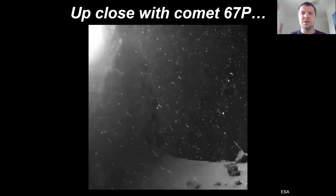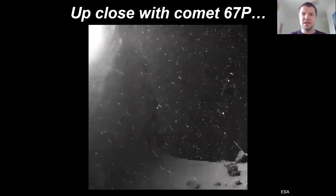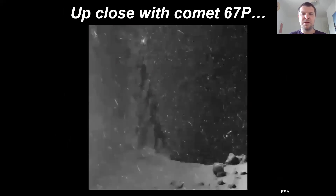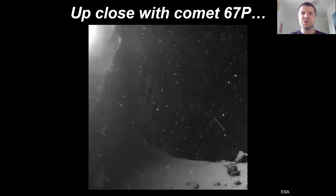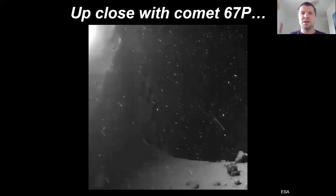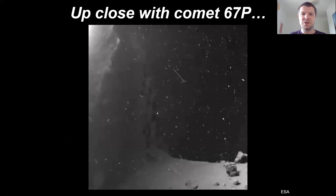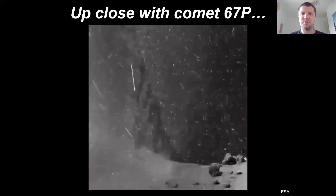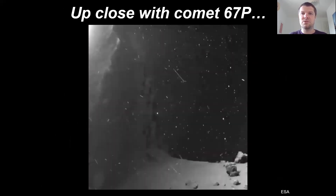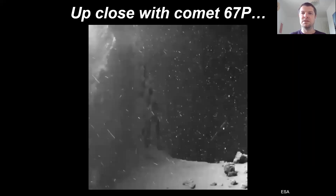Just to give you an idea of how dusty comets are — this was recorded by the European Space Agency's Rosetta mission to comet 67P. It actually had a little lander that went onto the surface. This really short clip shows you how dusty the environment around this comet was, and all this dust travels out into space, with some of it entering the Earth's atmosphere.